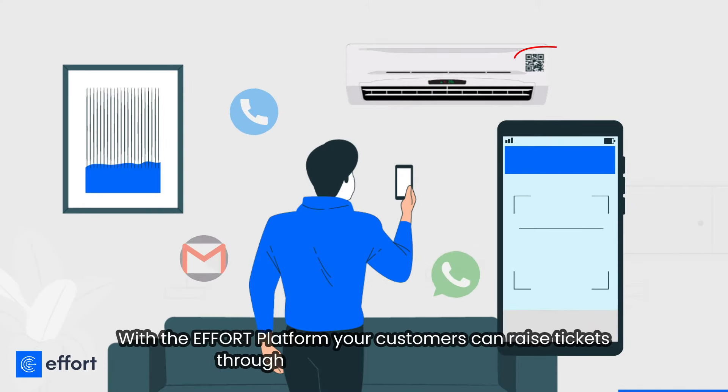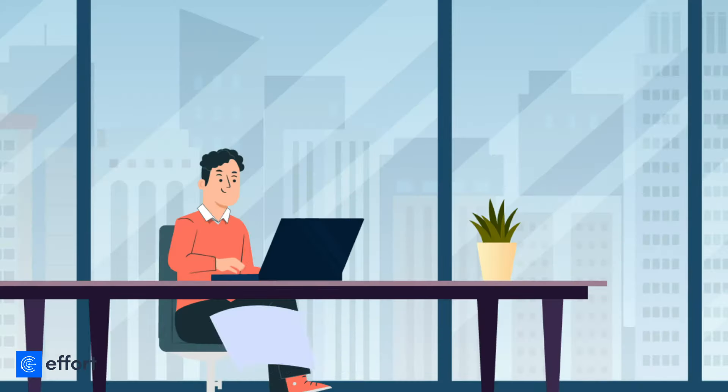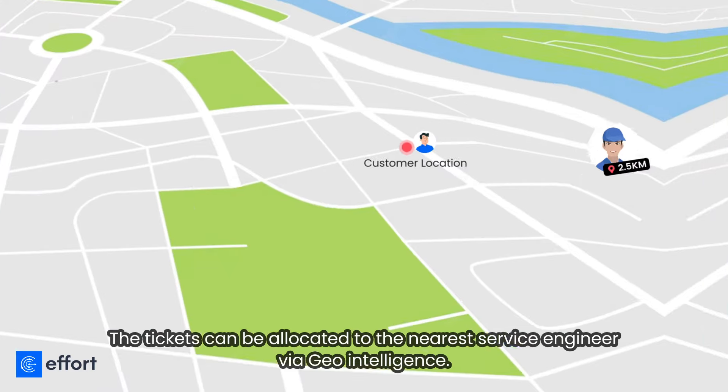With the Effort platform, your customers can raise tickets through QR codes, calls, and email. The tickets can be allocated to the nearest service engineer via geo-intelligence.